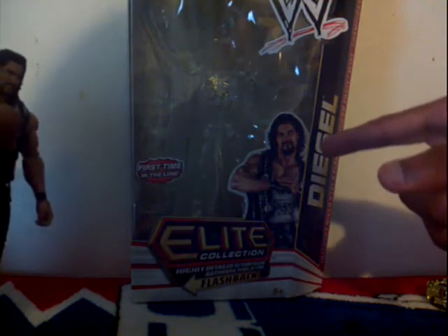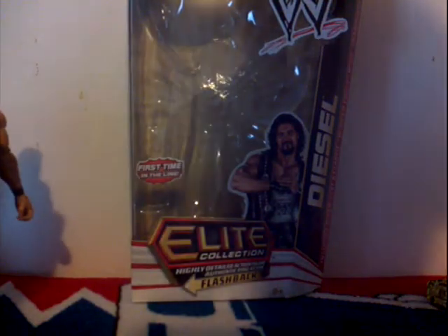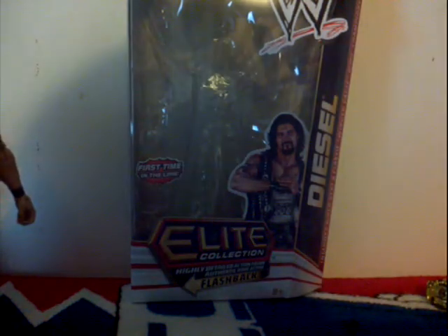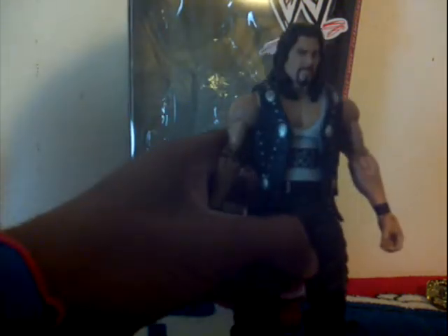We gotta review this. Here is Kevin Nash, as he is Diesel. As he is in WWE 12, he is Kevin Nash. But in WWE 13, he will pose as Diesel. First time in the line — Kevin Nash.